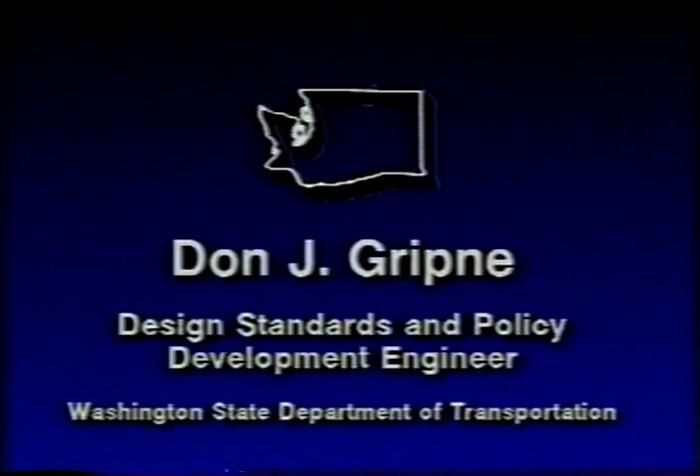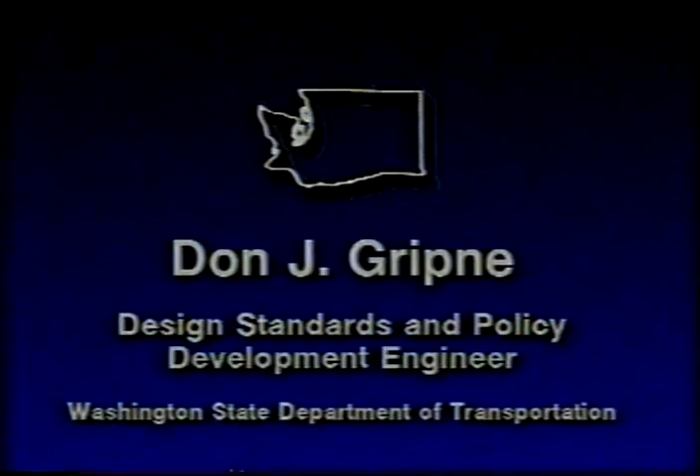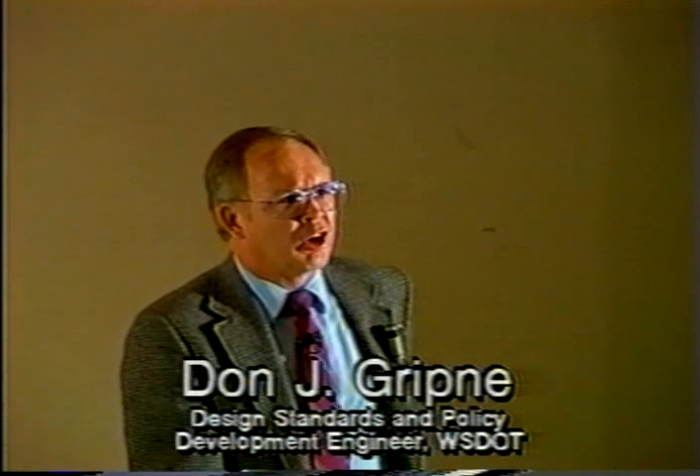Your host is Don J. Griffney, Design Standards and Policy Development Engineer with the Washington State DOT. I appreciate this opportunity to speak to you on the subject of guardrail.